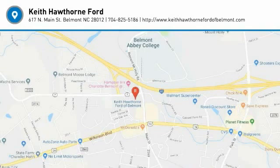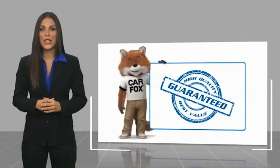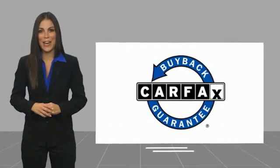You'll love it in your driveway. Take it for a spin today. Here's another high-quality vehicle with the Carfax Vehicle History Report. Be sure to find a complimentary copy of this report online or contact the dealership. This vehicle qualifies for the Carfax buyback guarantee.